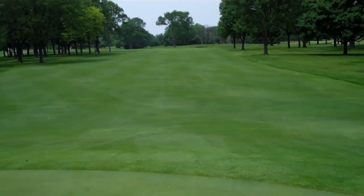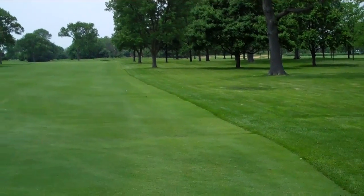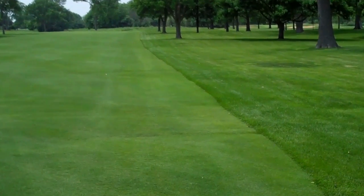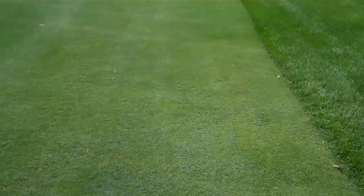It's June 7, 2011. I want to show you here the slightly lighter green color in the approach, and the strip along the edge on the right side of the fairway — the lighter green color versus the darker blue-green color in the rest of the fairway. This line that we're going to walk down to my right is the area that was not treated with the Primo Embark.